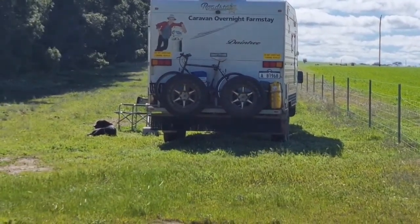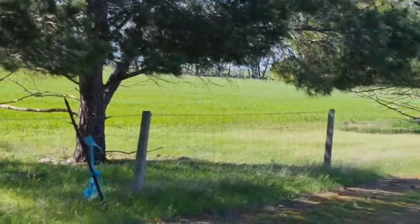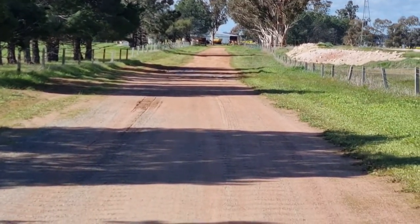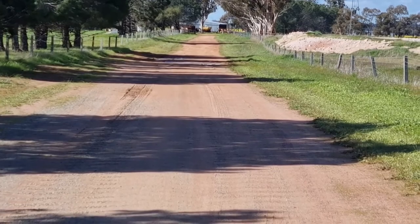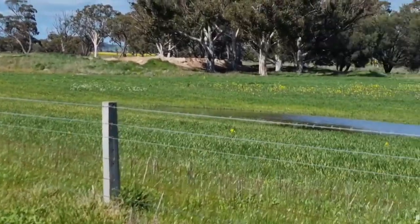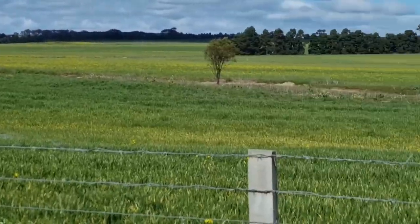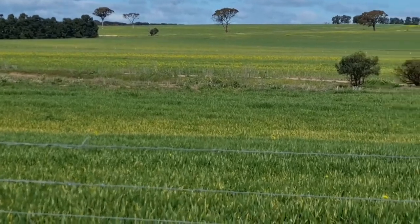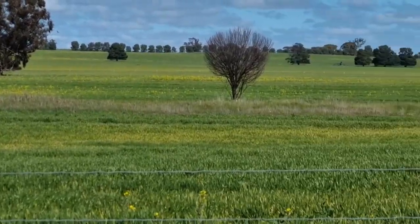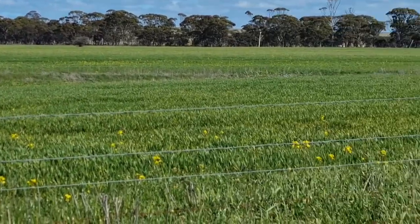Plenty of spots, and that's the track to the farmhouse. Beautiful outlook. No other caravans to be seen. Beautiful.